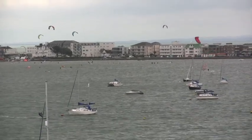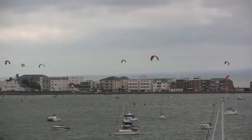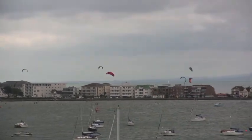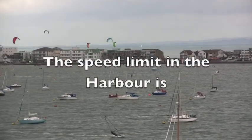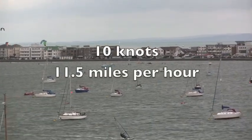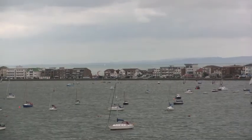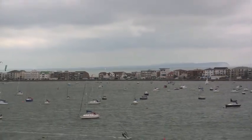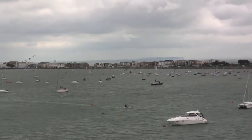Here we are looking towards Sandbanks. Which direction is the ship going? On this day in September, what do you think describes the wind? Light breeze — leaves rustling. Gentle breeze — leaves and twigs constantly moving. Moderate breeze — small branches moving. Or fresh breeze — crested waves on the water with small trees swaying.